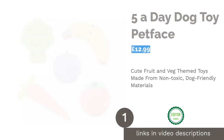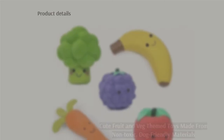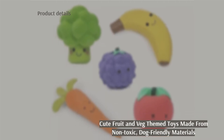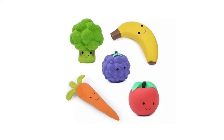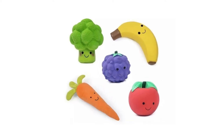The first product on our list is the 5-a-Day Dog Toy by Pet Face. We were initially drawn to this set because of its irresistible cuteness, but its high quality and functionality made it a must-have for the list. Pet Face are one of the best for creative dog toys, and your dog will love the range of different textures and effects each toy in the pack has.